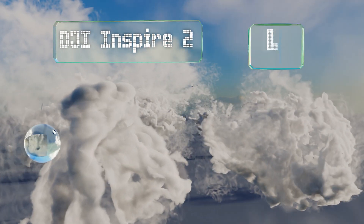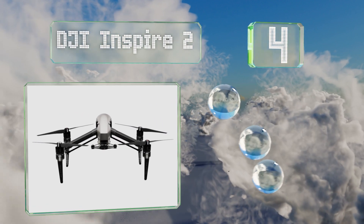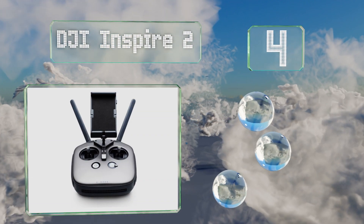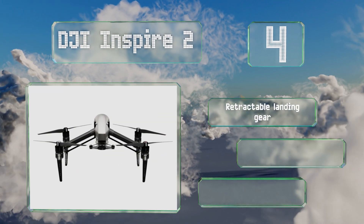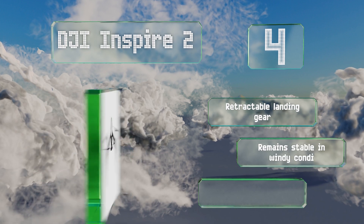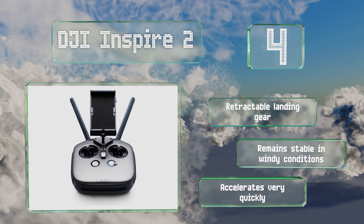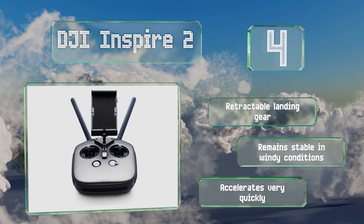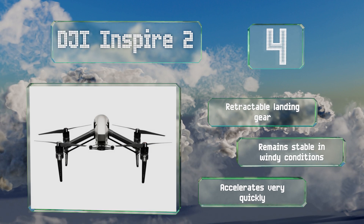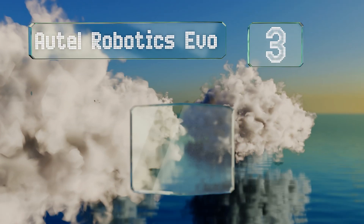At number four, designed for professional photographers and filmmakers, the DJI Inspire 2 boasts an interchangeable camera system, 5.2K RAW image capture, CinemaDNG and ProRes video recording, multi-dimensional obstacle avoidance, and dual operator FPV capabilities. It includes retractable landing gear, remains stable in windy conditions, and accelerates very quickly.